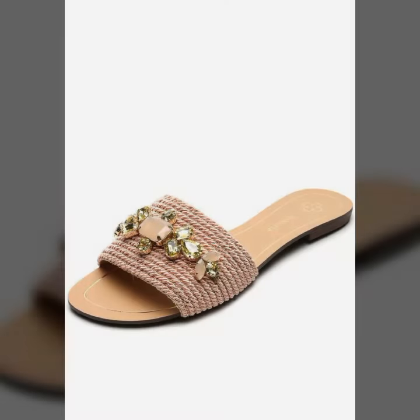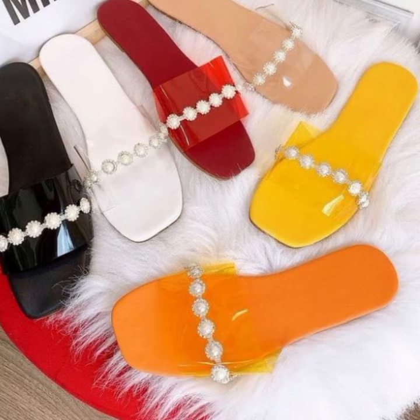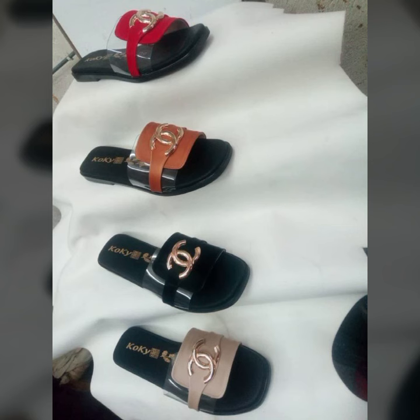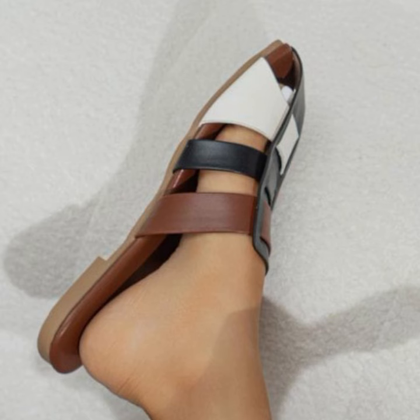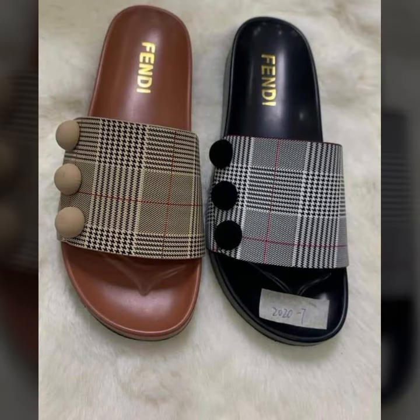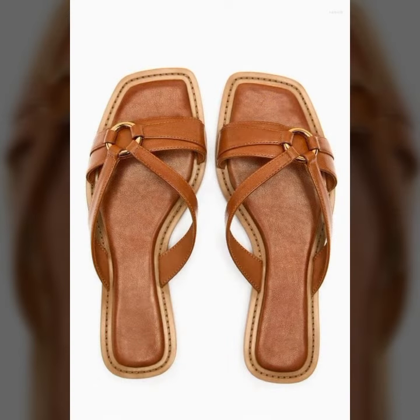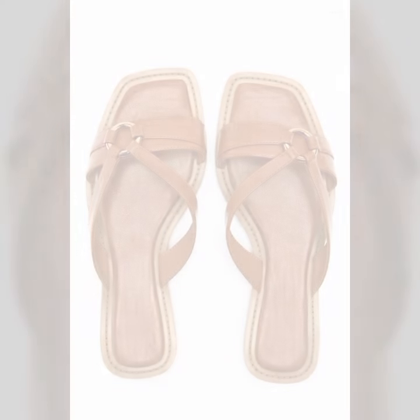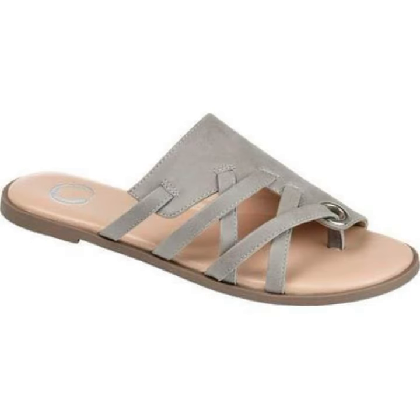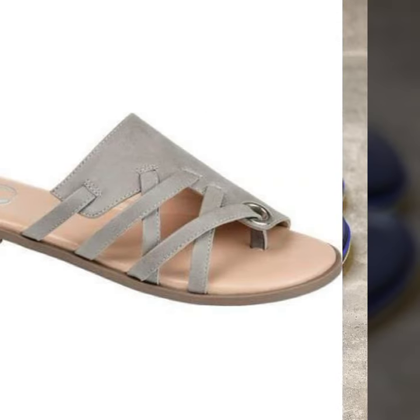Hello friends, welcome back to my YouTube channel. Today I will talk about the most beautiful, most trendy women's easy footwear collection — stylish slippers and sandals designs. You can see beautiful designs, beautiful ideas, and beautiful color combination contrasts. The designs are soft and beautiful.